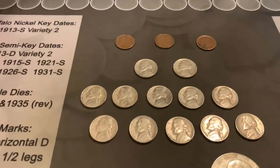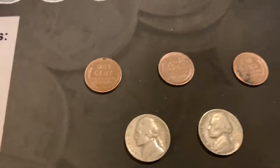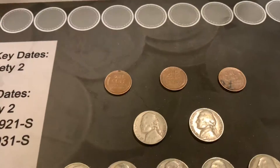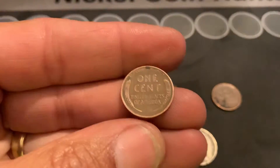Hey you guys, how's it going? Barrett here and we have our weekly work finds — let's get right into this. Not very many wheaties this week. We did find three and as usual I have no idea what year they are, so let's take a look.